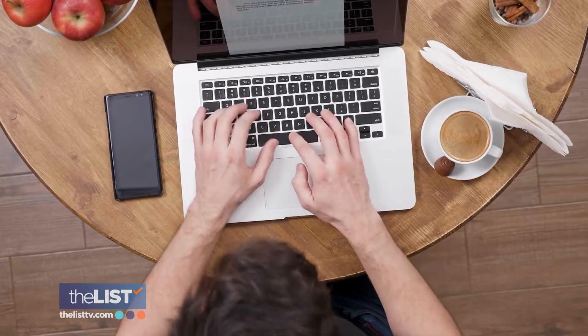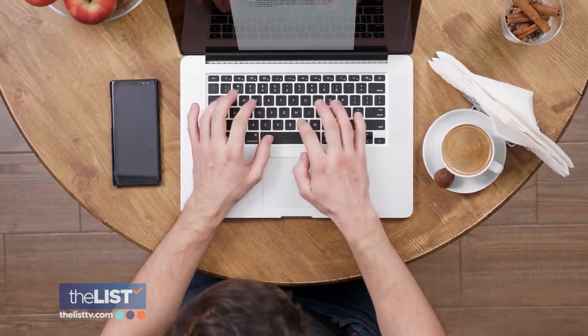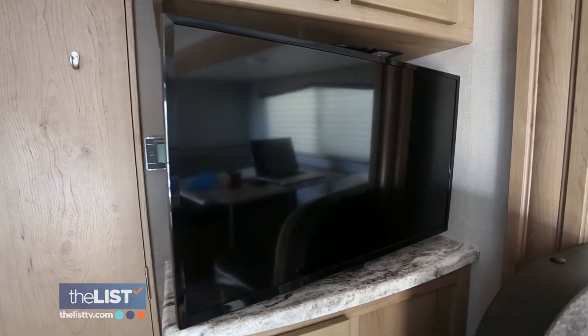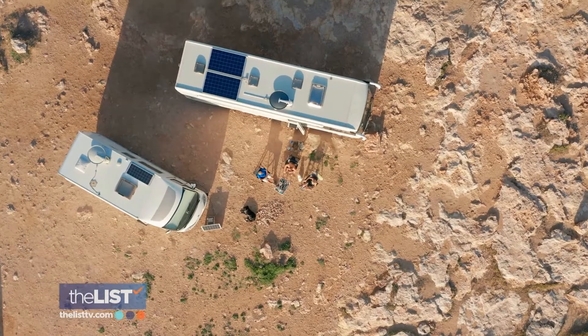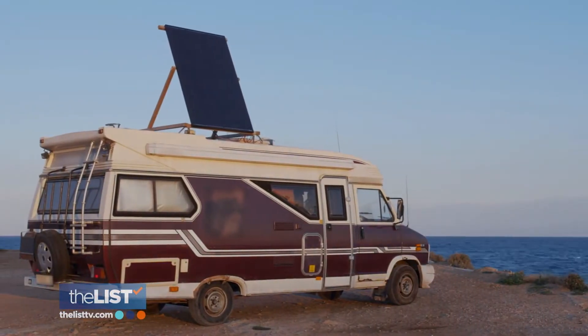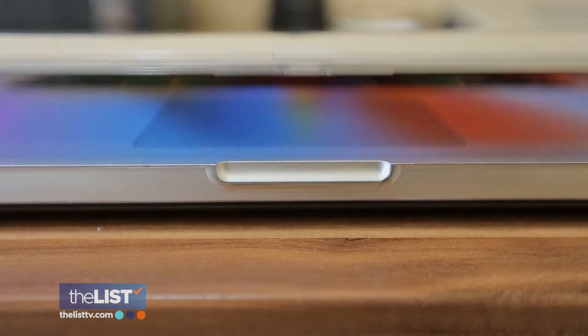A lot of van lifers use these swivel mounted tables. It's easy to mount a monitor on the wall of your camper or van. Then you can work from a laptop or set up a space outside on a table or in a tent. Just be sure it's something that you can conveniently set up and break down.